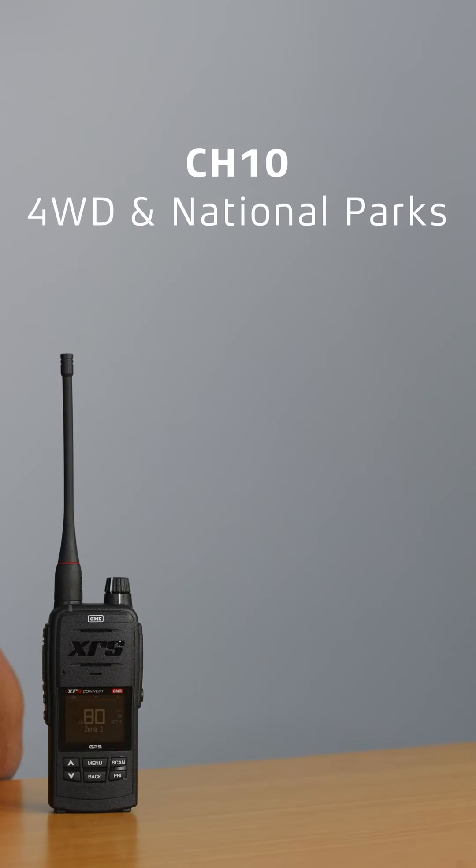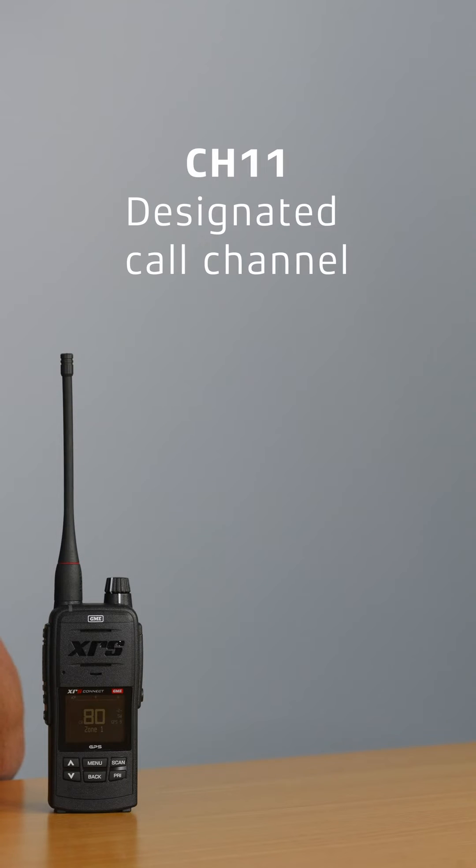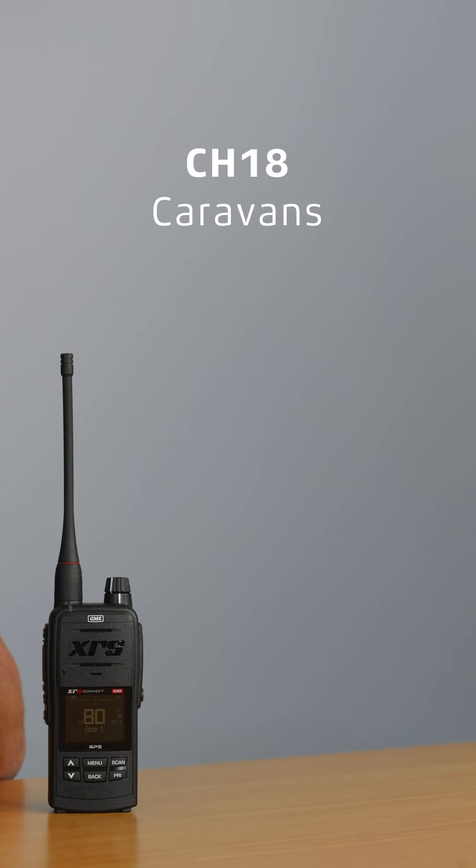There's also channel 10, which is for use in four-wheel drives and national parks. Channel 11 is the designated call channel, so you use this one to establish comms with your group and then move over to another channel. There is channel 18 which is for caravans, so perfect for reaching out to the grey nomads when you need to pass them.